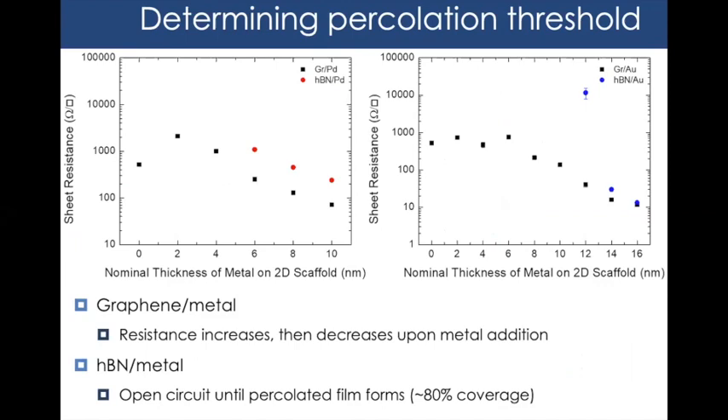We then measured electrical percolation to independently confirm when films form. The results align with microscopy: palladium forms a conducting film around 6 nm on hBN, and gold around 12 nm. Knowing these percolation thresholds is critical — if we observe strain detection at thicknesses below the percolation threshold, that would support tunneling; if only above, it suggests other mechanisms.